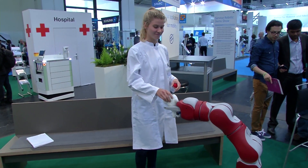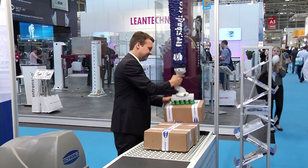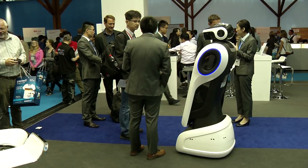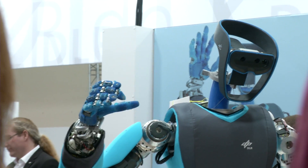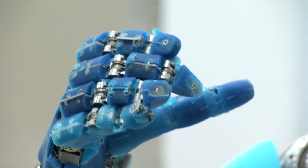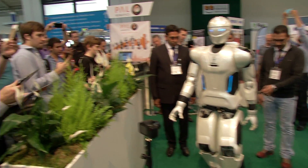Service robotics is in great demand. More and more applications are being launched on the market and help in automating services. Robots are creating jobs for themselves in various areas of everyday life. For their lasting, flexible and autonomous use beside humans, many aspects will come into play.